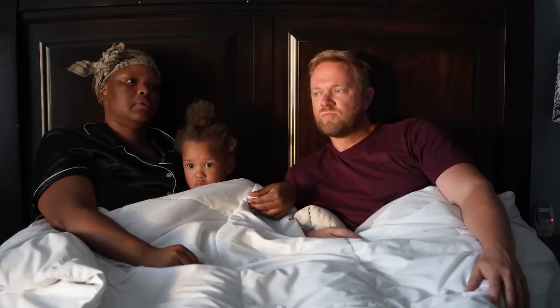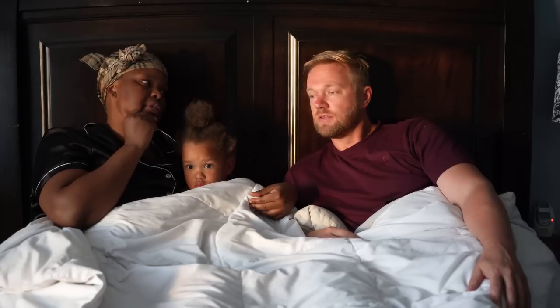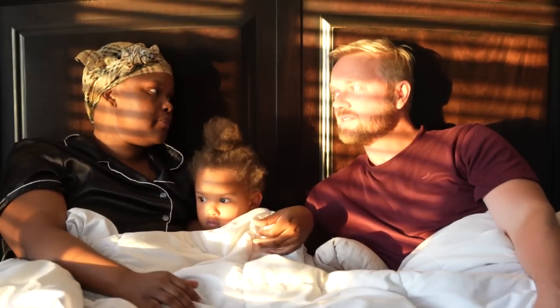So we need to call the realtor and let her know we're not interested in that one. The kids thought it was pretty small too. I'd have to make a bedroom. See the beautiful sunrise — it's so pretty. So would you want to go look at another house then?